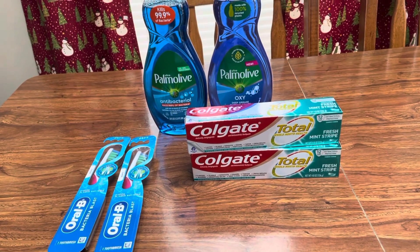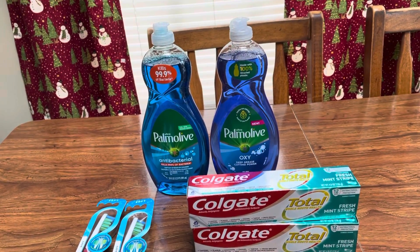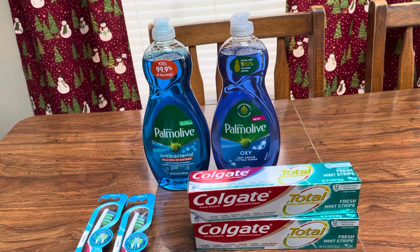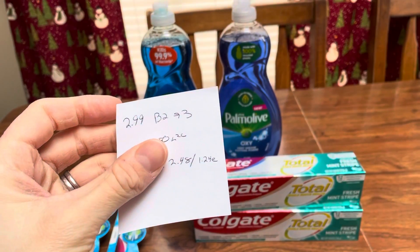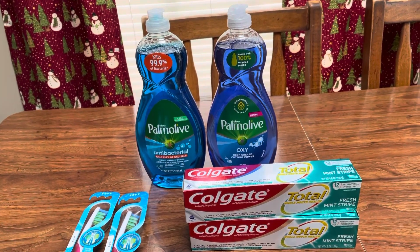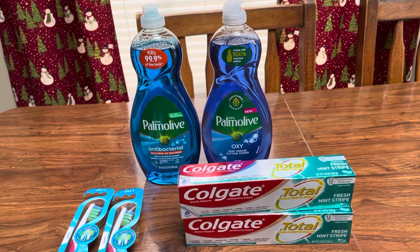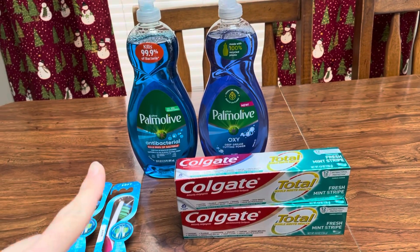The first thing I grabbed was the Palmolive. It's $2.99, buy two, get back $3. I had a 50 cent load to card coupon, making it a cost of $2.48 or $1.24 a piece. Palmolive is my absolute favorite dish soap and I am getting a little low in my stockpile, so I was okay with paying that — and that is for the larger ones, the 20 ounce.